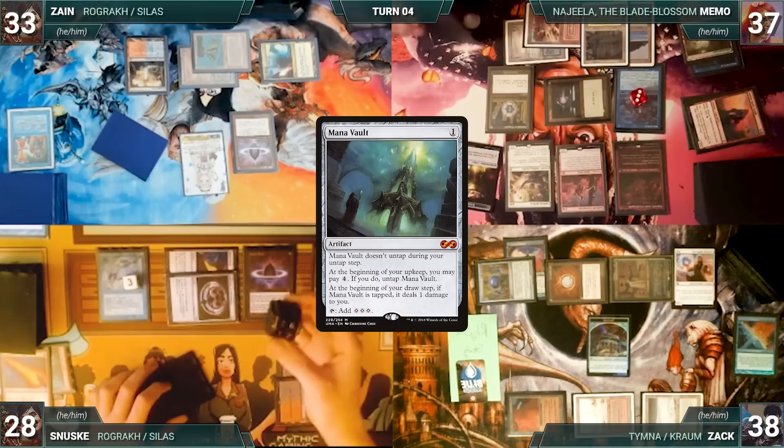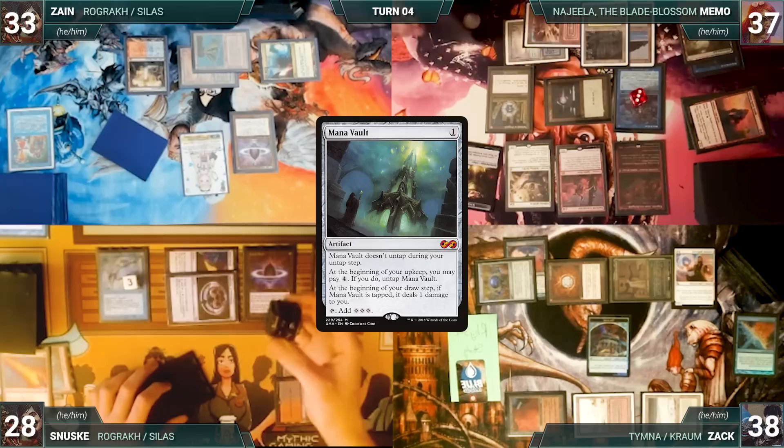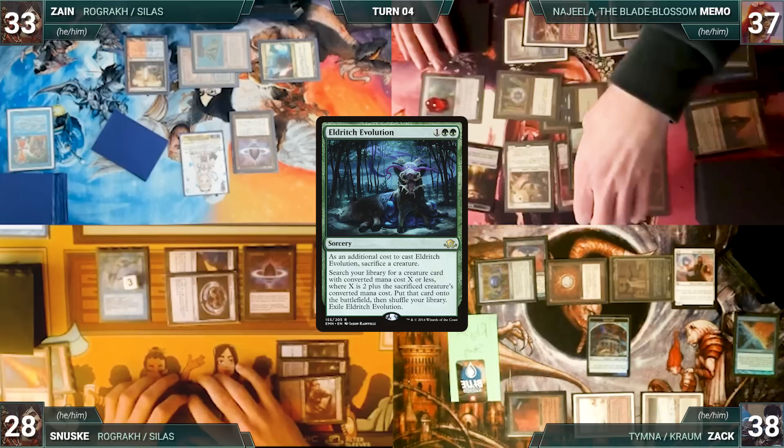Memo casts a Mana Vault — Remora and Rhystic trigger and Sanuski and Zack draw. Memo casts Eldritch Evolution, sacrificing Dockside as an additional cost — Remora and Rhystic trigger and Sanuski and Zack draw again. Evolution resolves and Memo fetches up Thassa's Oracle onto the battlefield.